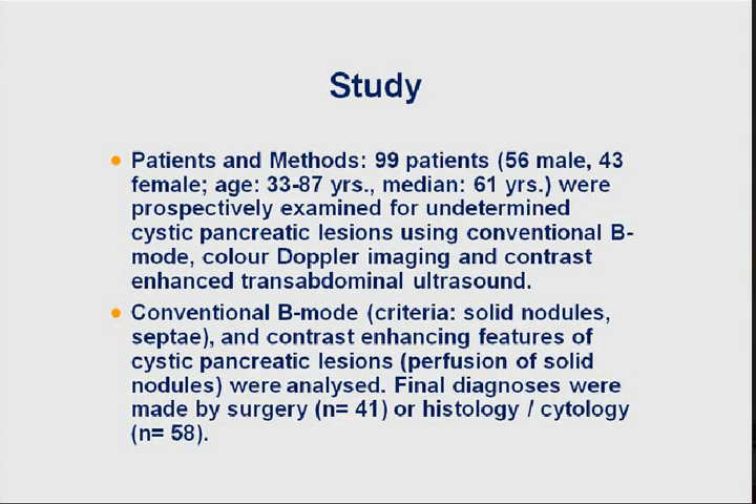Coming to an end: ductal adenocarcinoma is a solid tumor, mainly hypovascular. The main differential diagnoses - autoimmune pancreatitis, serous microcystic pancreatic adenoma, and neuroendocrine tumors - are hypervascular. In the differential diagnosis of chronic pancreatitis and pseudocysts versus ductal adenocarcinoma: in ductal adenocarcinoma, only arteries can be displayed, whereas chronic pancreatitis shows both arteries and veins.